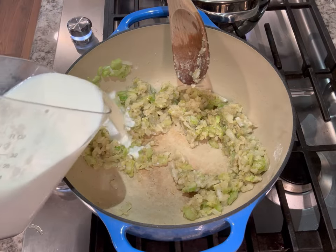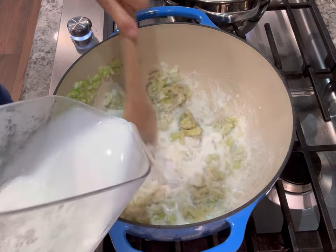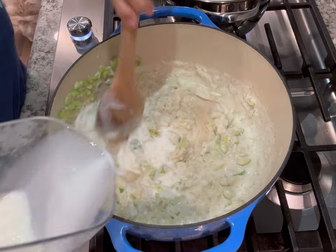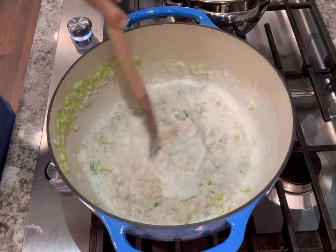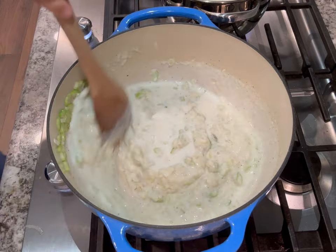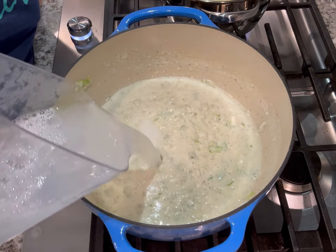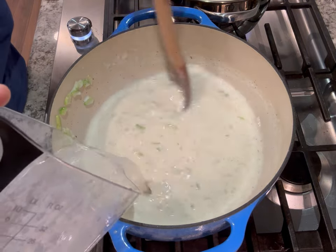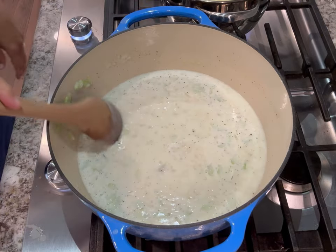Then I added some milk and gave that a good stir. I like to slowly add it just to avoid having lumps in my soup. You can use a whisk but I just use a wooden spoon — it works just fine. After that I added about two cups of water, but you could use chicken stock, chicken broth, veggie stock, or veggie broth — whatever you have on hand works fine. Just stir as you go, adding a little at a time to avoid lumps, then bring it to a boil and reduce the heat and let it simmer for a few minutes.